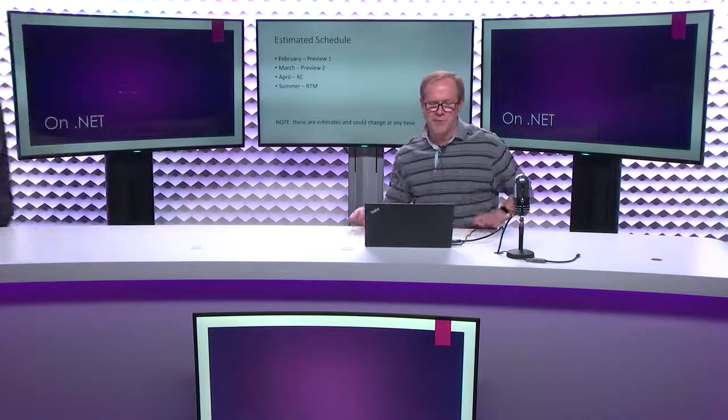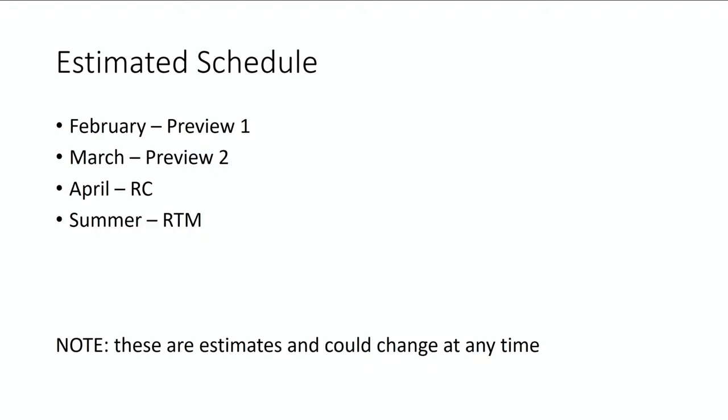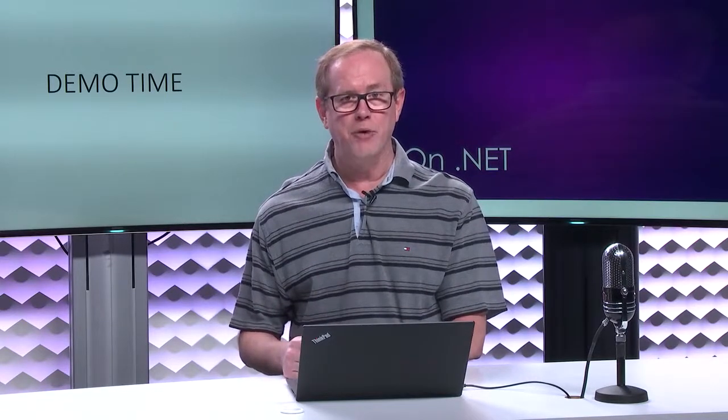We're going to bring Andrew back for a demo in a second. Our plan right now is to have a preview of .NET Core 2.1 sometime in February, then go monthly — another preview in March, an RC in April, and then RTM sometime after that. We want to be quality-driven, not date-driven, so we'll look at the RC feedback and decide when RTM is. This stuff could change at any time, but hopefully in a few weeks you'll see the first preview. We just showed you some of the new features coming in .NET Core 2.1, ASP.NET Core 2.1, and EF Core 2.1 — and in the second part of this we'll have another show with demos of each of these new things.